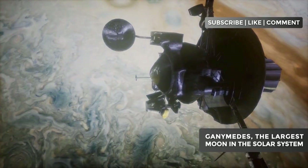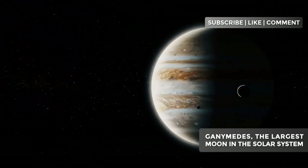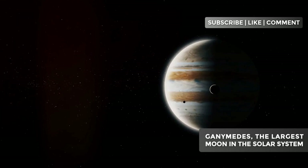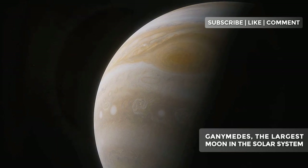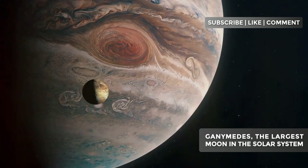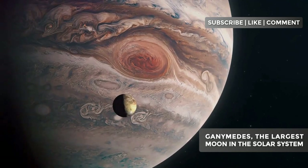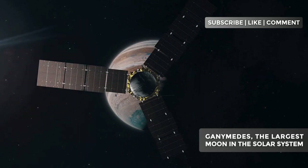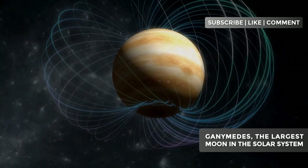Magnetic field: the metallic heart of an icy moon. Ganymede is the only known satellite in the solar system to possess its own magnetic field, a characteristic it shares only with a few planets, including Earth. To generate a magnetic field, a liquid metallic core in motion is necessary. This means that at the heart of this icy moon, there's a molten iron core spinning and generating a magnetic dynamo. Just like what happens inside Earth, this magnetic field creates a mini magnetosphere around Ganymede, nested within Jupiter's vast magnetosphere. It's as if Ganymede were a small magnet spinning around a giant magnet.